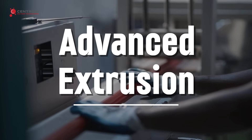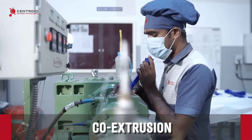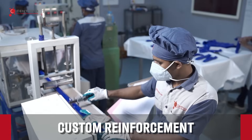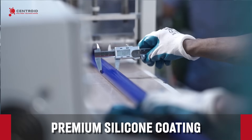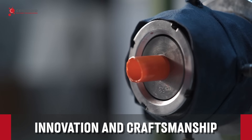Discover our advanced extrusion with crosshead and co-extrusion technology, offering custom reinforcement and premium silicone coating for unmatched durability. Witness innovation and craftsmanship in every detail.